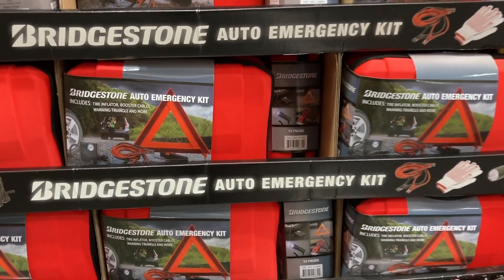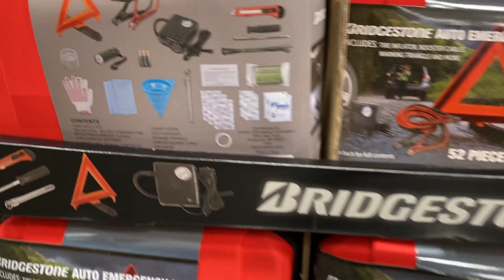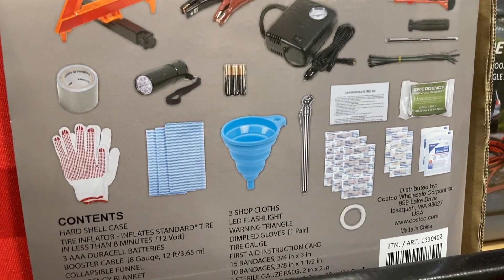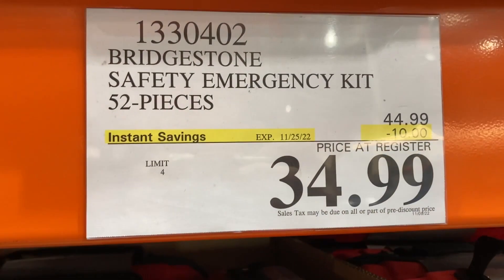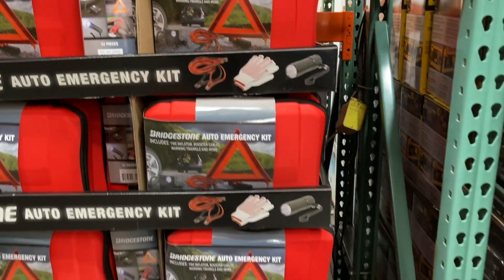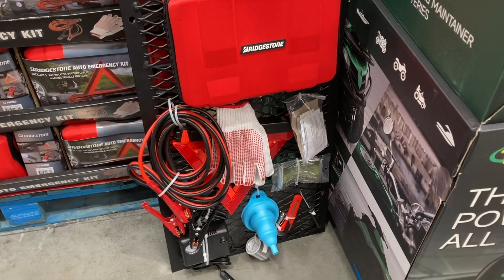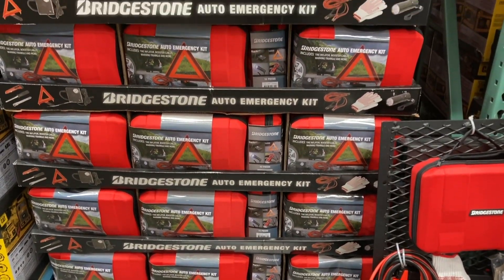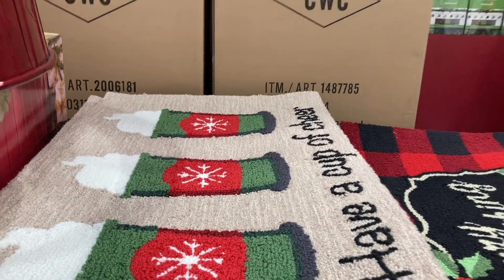Right here they have the Bridgestone Auto Emergency Kit — really great to have in anyone's car. It includes a tire inflator, 12-foot booster cables, an LED flashlight, a reflective emergency triangle, and a hard shell carrying case. It's on instant savings for $34.99 until the 25th, saving you $10, with a limit of four. They have it on display so you can see all the products inside the case.